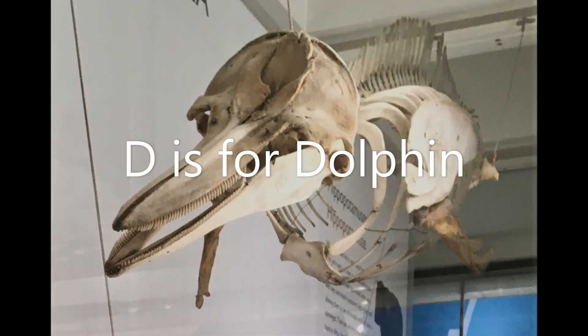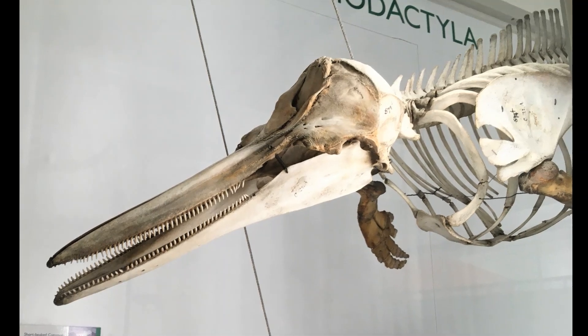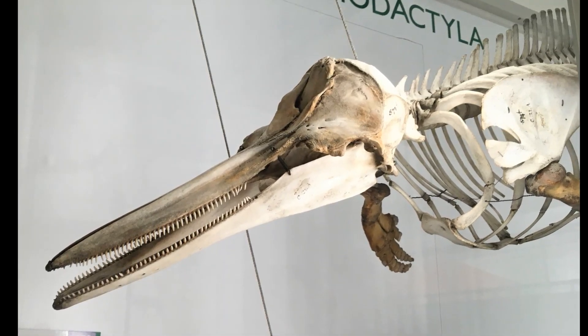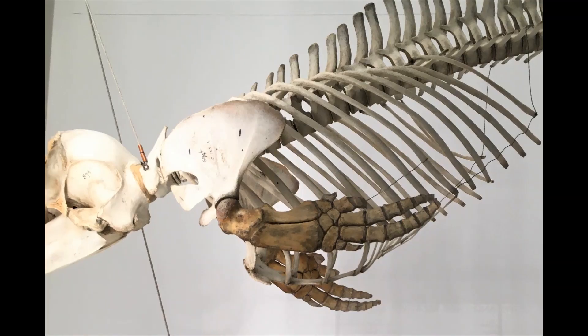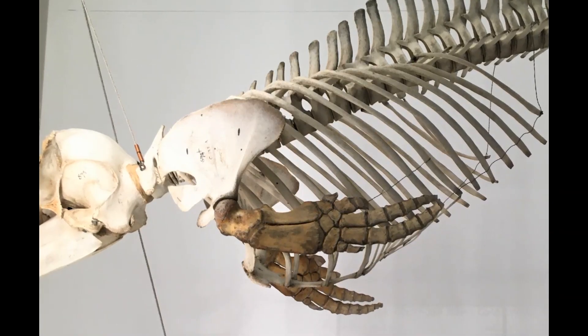D is for dolphin. This is the skeleton of a common dolphin. Look at all those teeth — perfect for catching slippery fish and squid to eat. Its flipper has fingers inside, just like our hands. Can you make your hand look like a flipper?